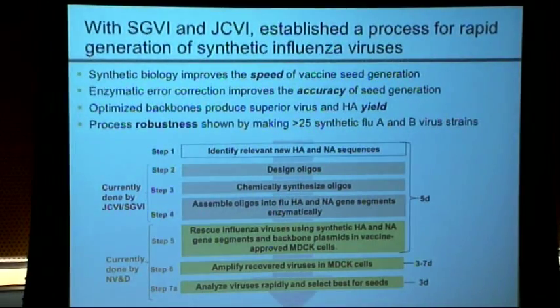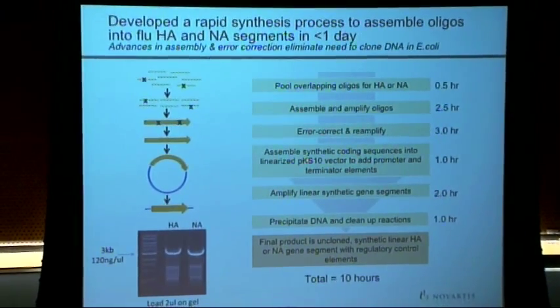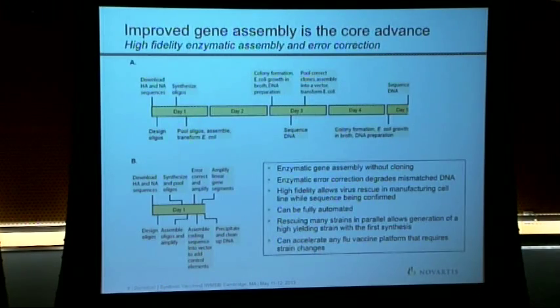Once you can make any virus you want, why not make one that yields a lot of hemagglutinin so you can make more vaccine with it? So we designed superior backbones, and we're showing robustness across greater than 25 strains — I'm sure well over 50 at this point. We're also starting to automate the system. The core is an update on Gibson synthesis: it takes us 10 hours to go from oligonucleotides to an error-corrected synthetic gene, and less than one day from a web sequence to that synthesized gene.